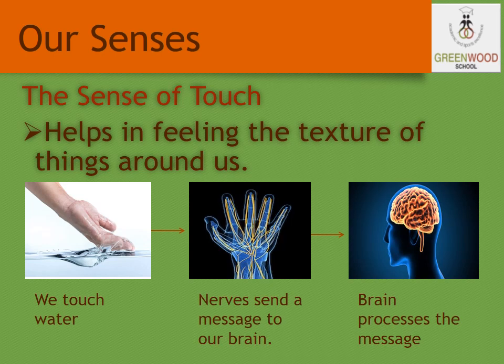Another example: when you touch a block of ice, how do you feel it? You feel it is wet and cold. The nerve sends the message to the brain, and the brain processes and sends it back to us, stating what we are feeling.